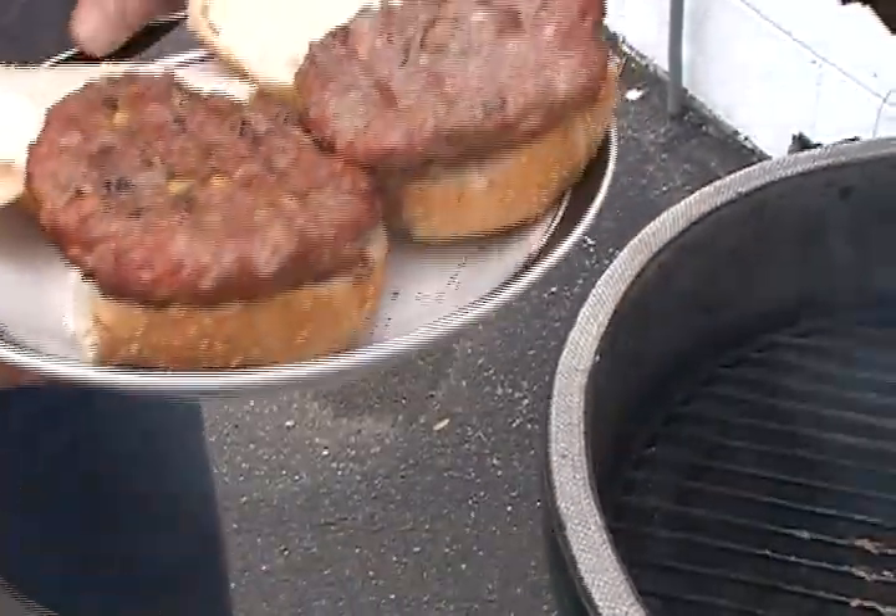Nice and juicy. Now we leave the egg to turn itself off because there's no more oxygen — the fire will go out and we will have charcoal left over for next time. Let's eat.